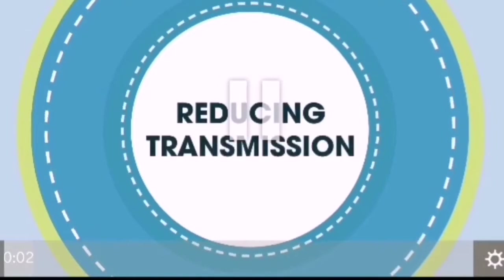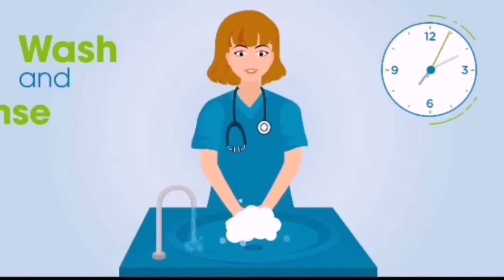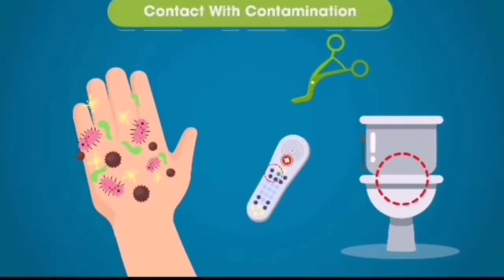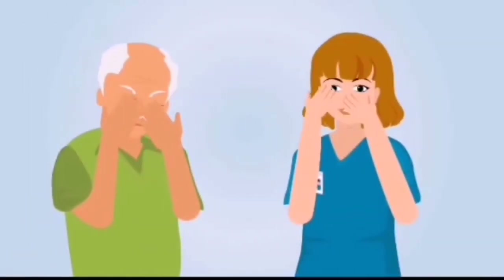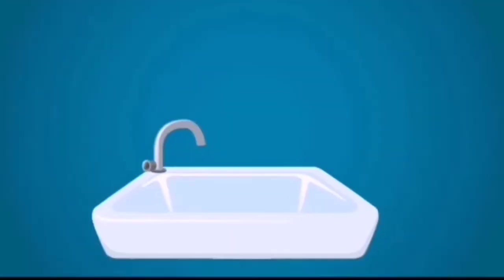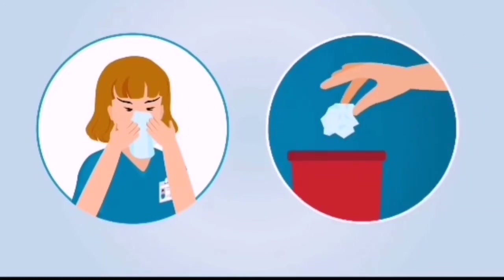Reducing transmission. Strategies to reduce transmission include appropriate hand-washing for at least 20 seconds, including before and after contact with residents, after contact with contaminated surfaces or equipment, after removing personal protective equipment (PPE), and before eating. Avoid touching your eyes, nose, and mouth. Ensure alcohol-based hand rub is inside and outside of every resident's room. Make sure sinks are well-stocked with soap and paper towels. Cover your cough or sneeze with a tissue, then throw the tissue in the trash.